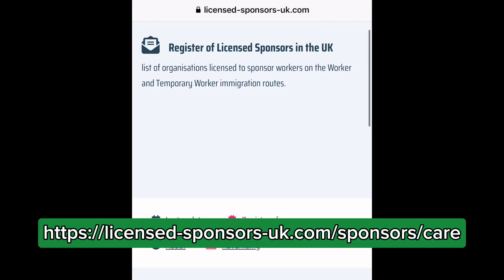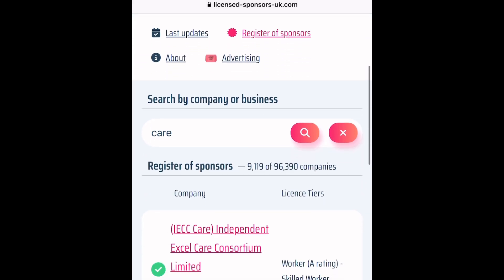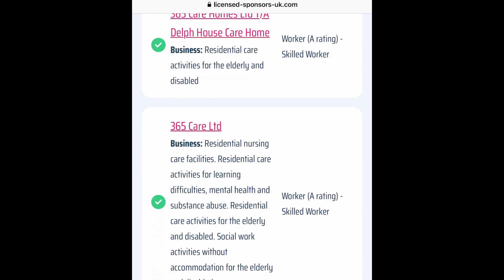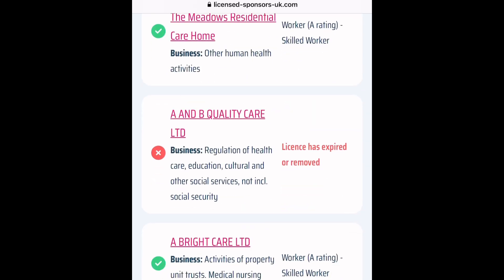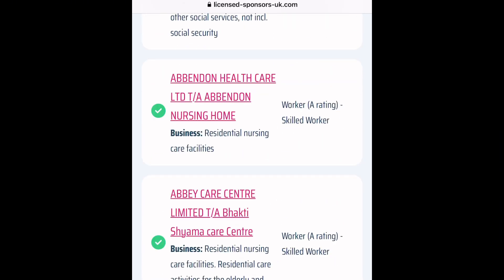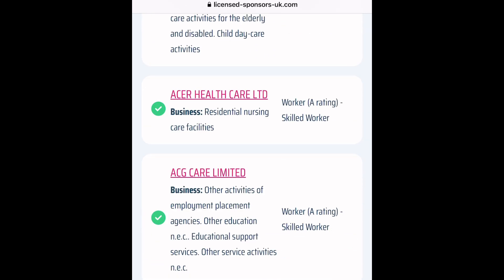The first question is: how do you know whether your company's license has been revoked? I'm going to put the link in the description box. The website is licensedsponsorsuk.com. In the search bar, you can see there are more than 96,000 companies listed. As you scroll down, you'll see the license tier — skilled worker — but some companies show their license as expired or removed. Those are the companies you have to avoid. Put in the name of your company in the search bar and it will tell you whether your company's license has been removed. In the last few weeks, more than 100 companies lost their license, and you don't want to be a victim because some employers will not tell you.